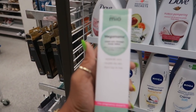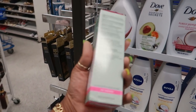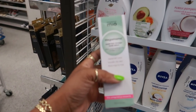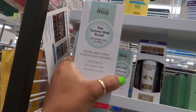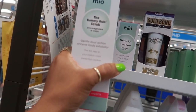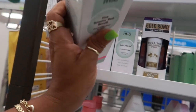Mama Mio super rich omega body lotion. This is that pregnancy line, I believe. So you've got the body lotion, the cooling leg gel, and the tummy rub scrub — body exfoliator, first step in your stretch mark prevention routine.